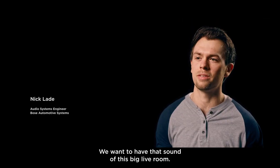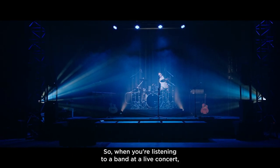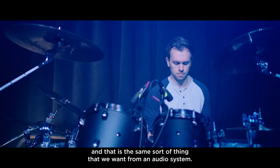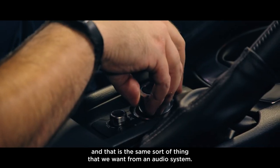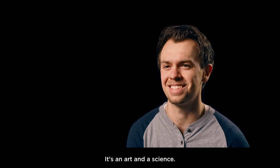We wanted to have that sound of a big live room. So when you're listening to a band at a live concert, you're also in this room, and all that sound is being reflected off all the walls and the ceilings. That is the same sort of thing that we want from an audio system. But it's hard to create — it's an art and a science.